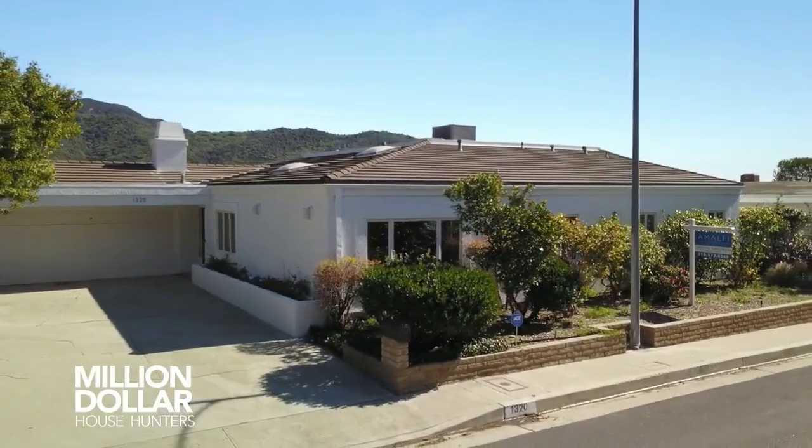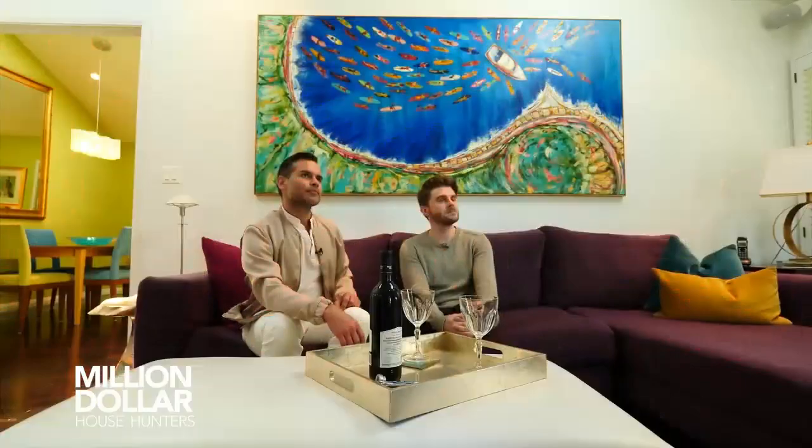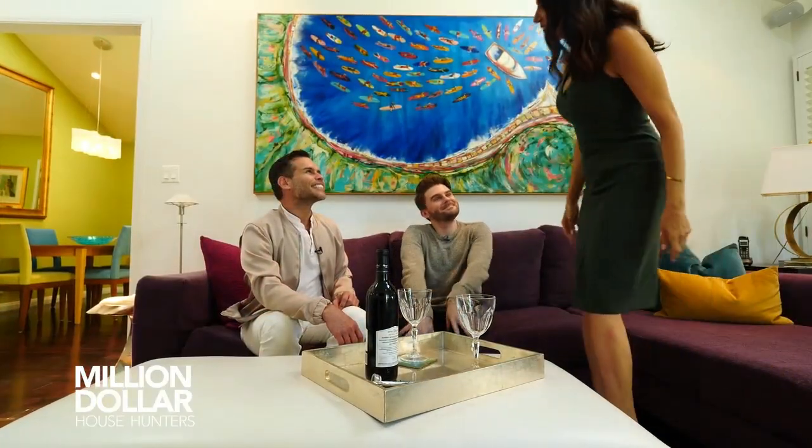They're about to see three prime Pacific Palisades properties. Tough decision — which of these three homes will seal the deal? I have chosen. Stay tuned.